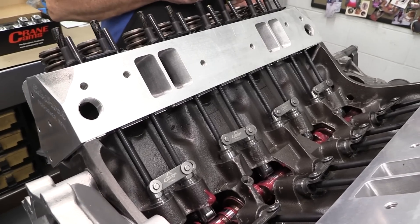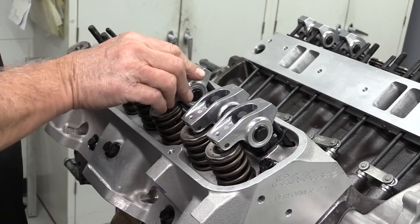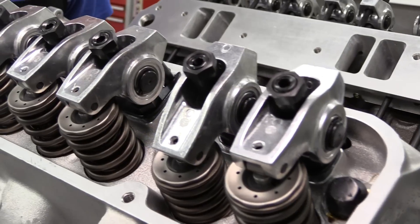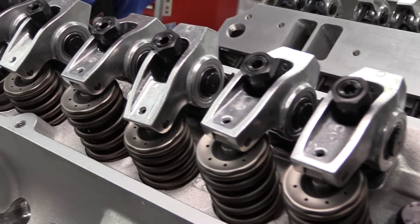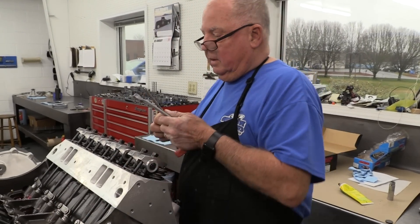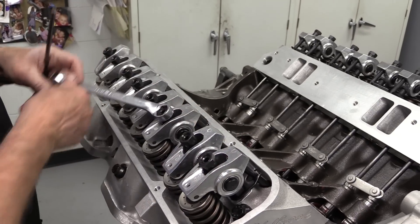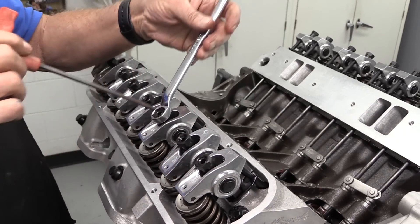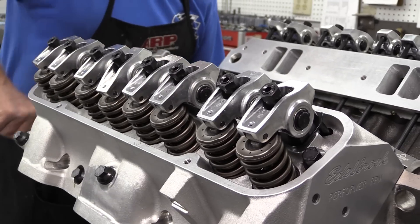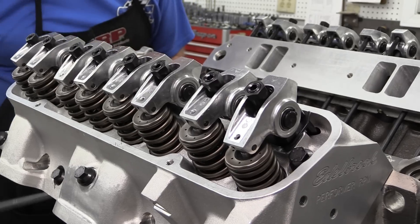They wound up using 5/16-inch hardened pushrods that are 8.750 inches long. With everything verified, the aluminum Crane rocker arms can be installed. Instead of the usual 1.5:1 ratio rocker arms, these are a more aggressive 1.65:1 ratio for both intakes and exhausts, giving net lift of 0.594 inches for the intakes and 0.614 inches for the exhausts. Dorton sets up the valves by tightening the adjuster nut until all the lash is removed and then runs it down an additional 3/4 of a turn, which depresses the hydraulic cup in the lifter approximately 0.040 inches, then locks everything down.